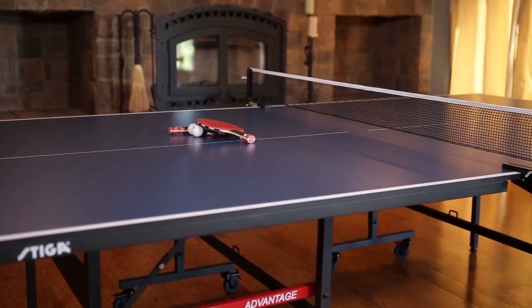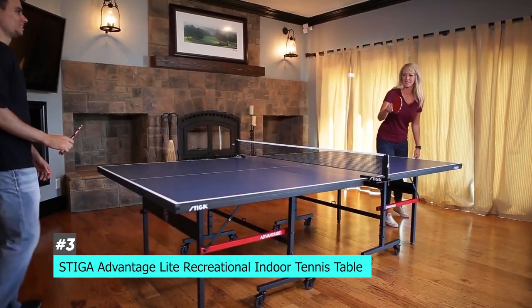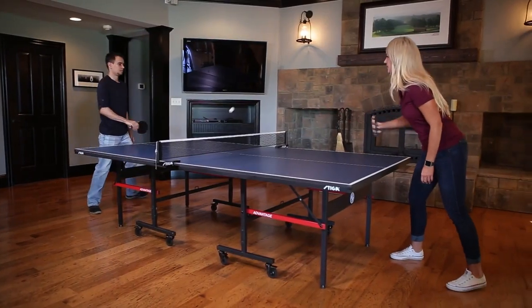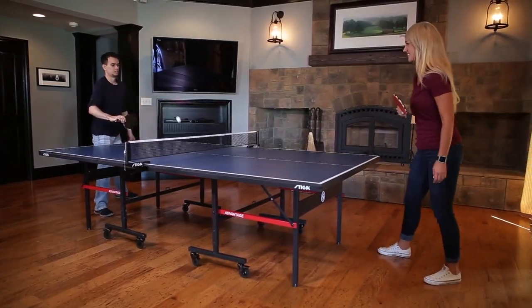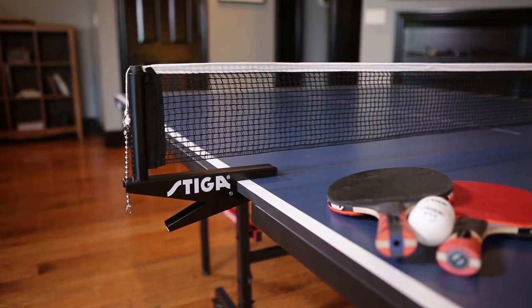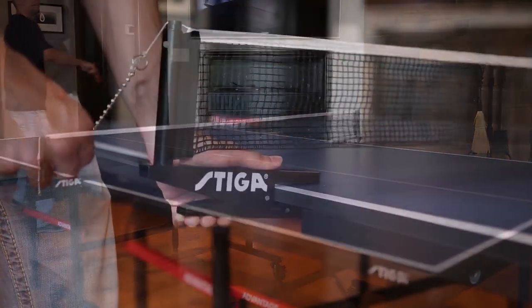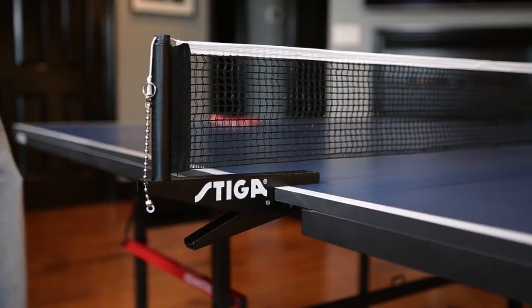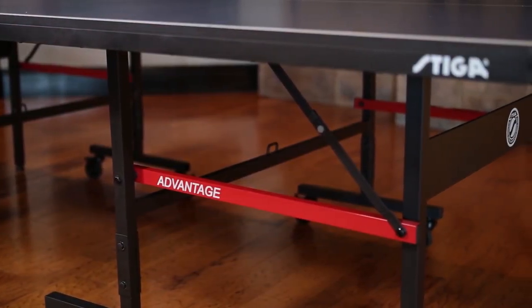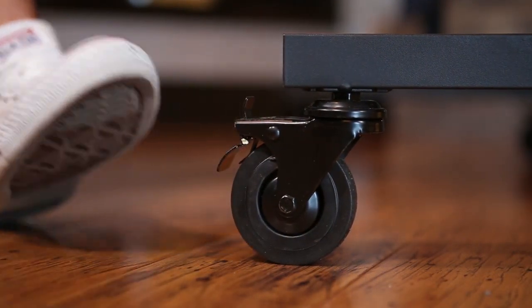Next up, we have the best budget ping pong table, and that's going to be the Stiga Advanced Light Recreational Indoor Tennis Table. There are a ton of different options out there and they vary widely in price and quality, but this is a great budget option that is definitely not sacrificing on quality and is still going to be a fantastic addition for those of you who take your ping pong seriously. The surface area is regulation size, as is the net, which clamps onto the table, and it has a steel tube apron to create a stable and sturdy playing area. It also has great locking wheels, so if you need to move it on the fly you can, but it won't roll around while you're playing.